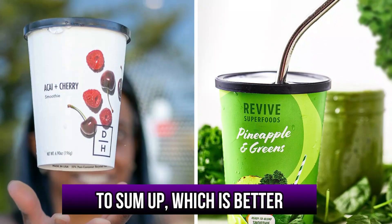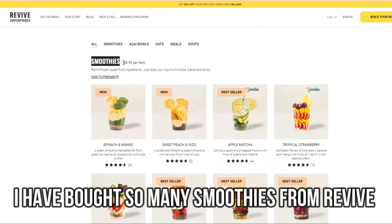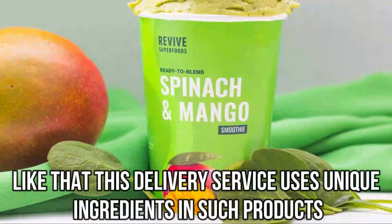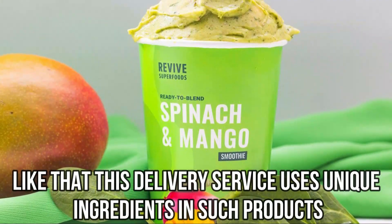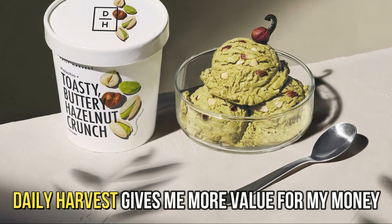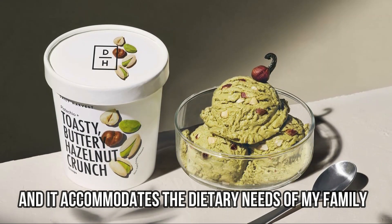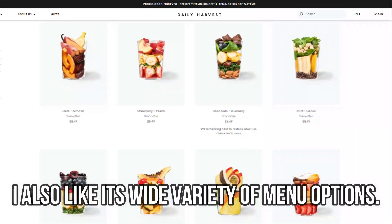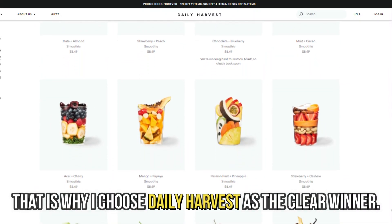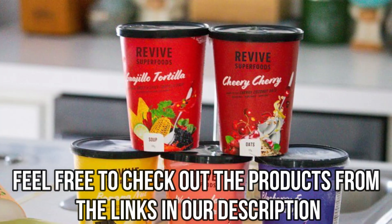To sum up, which is better — Daily Harvest or Revive? I've bought so many smoothies from Revive since I enjoy their delicious taste, and I like that this delivery service uses unique ingredients in these products. However, Daily Harvest gives me more value for my money, especially when making large orders, and it accommodates the dietary needs of my family. I also like its wide variety of menu options. That's why I choose Daily Harvest as the clear winner. Feel free to check out the products from the links in our description.